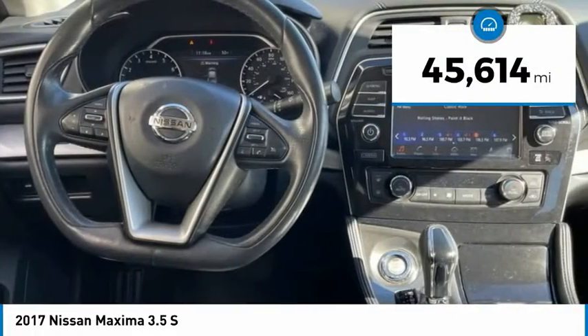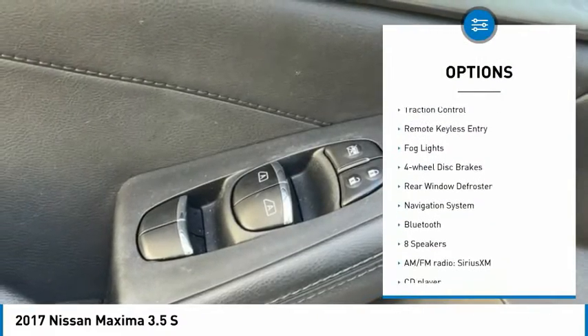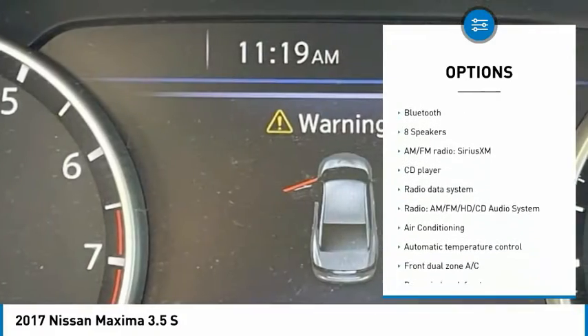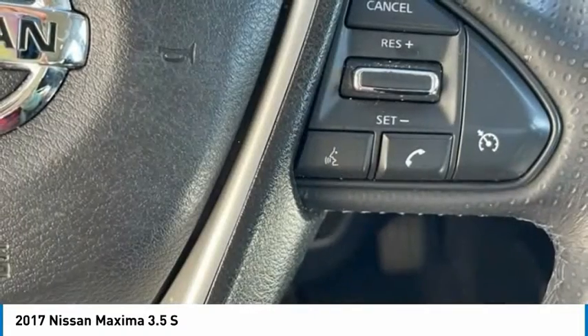This vehicle has less than 50,000 miles. Here are some of this vehicle's great options: Electronic Stability Control, Alloy Wheels, Brake Assist, Traction Control, Remote Keyless Entry, Fog Lights, Four-Wheel Disc Brakes, Rear Window Defroster, Navigation System, Bluetooth.